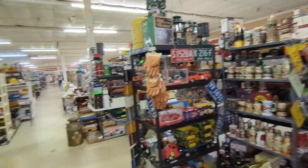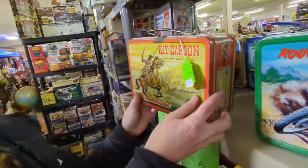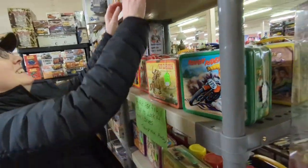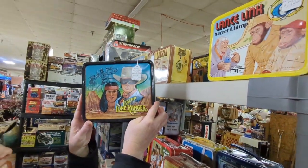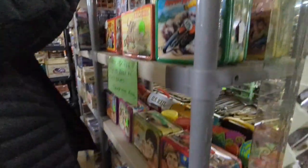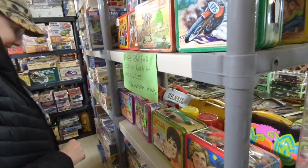Neon signs, license plates — oh my gosh! Is there a Dukes of Hazard one? I don't see a Dukes of Hazard — dang.